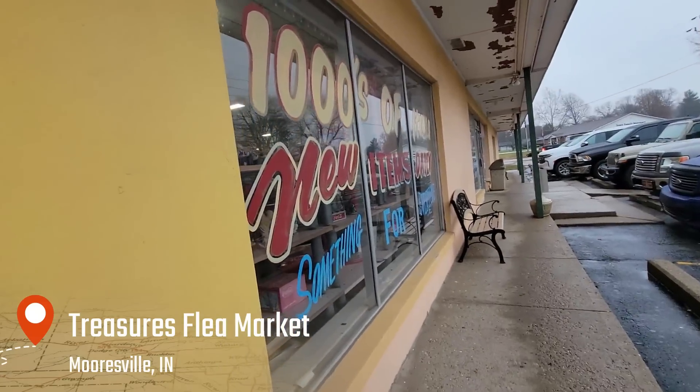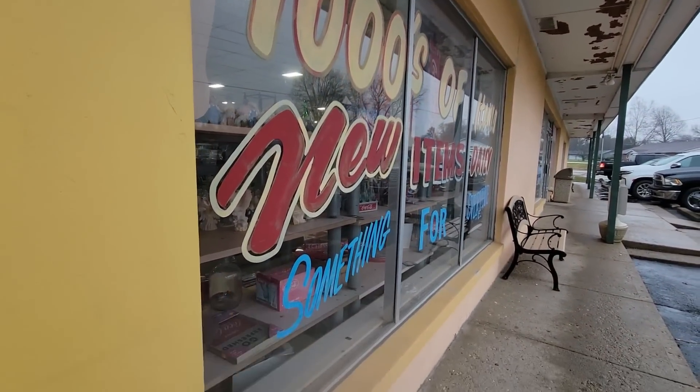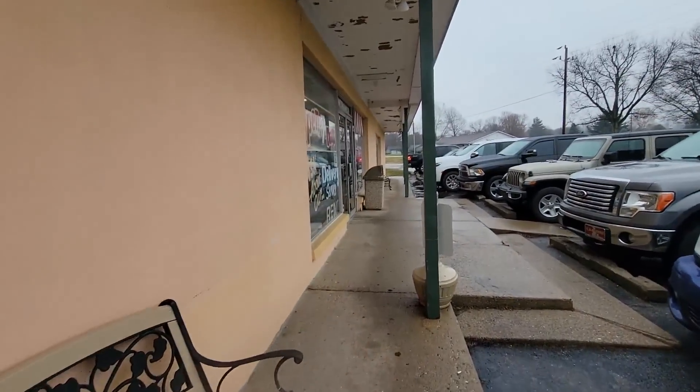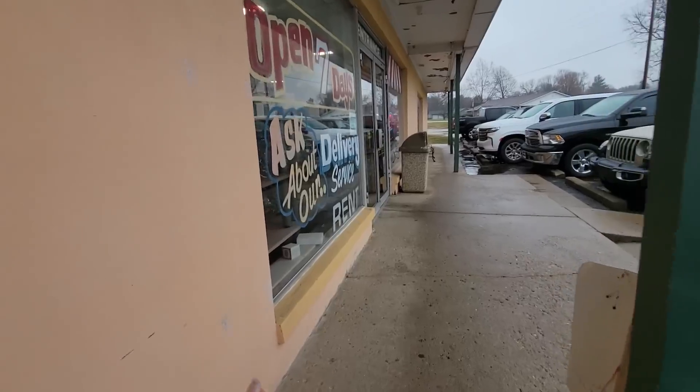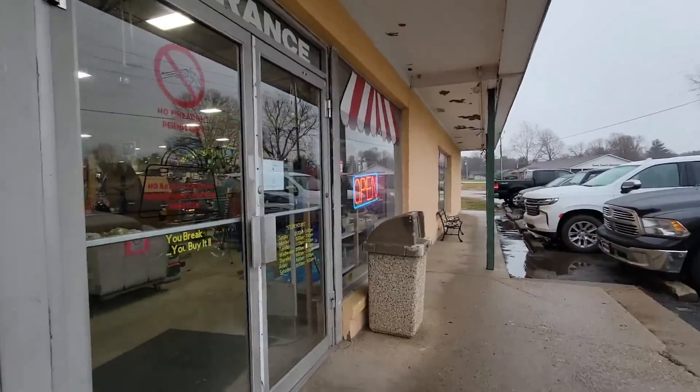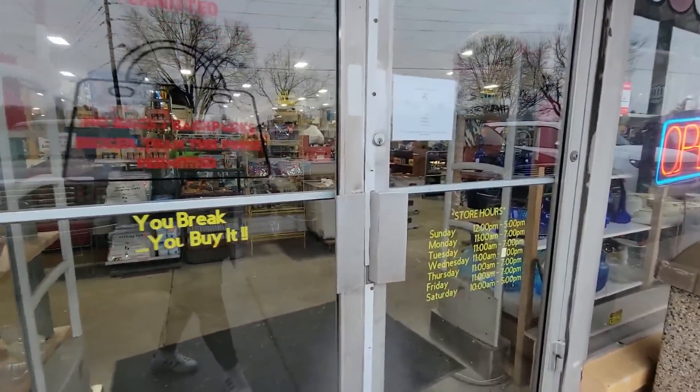Hello everybody and welcome back to my channel. Today I am in Mooresville, Indiana and I'm at Treasures. It is an indoor flea market — they've got hundreds of items, new items daily, something for everyone. Open seven days a week. They have a delivery service and it's great. It's just a fun indoor flea market. Let's see what we can find.